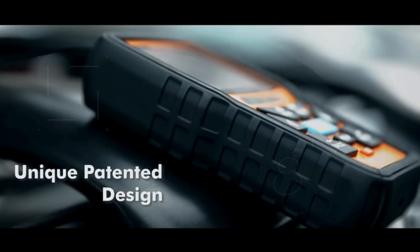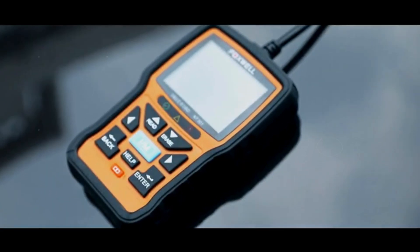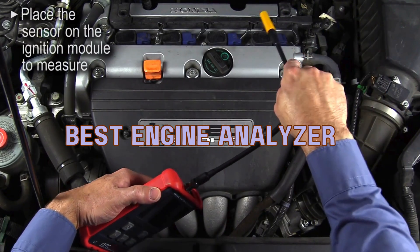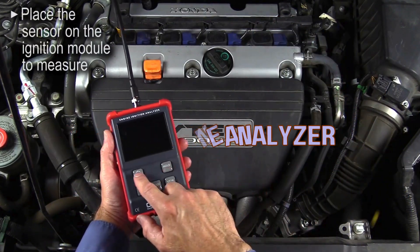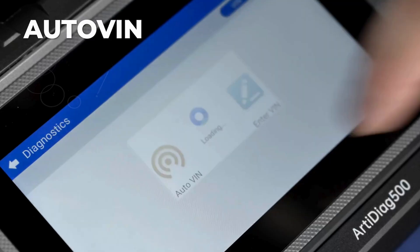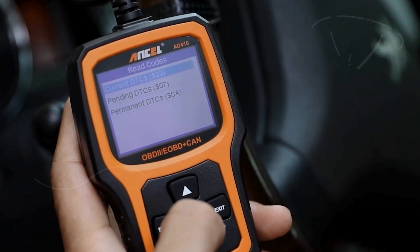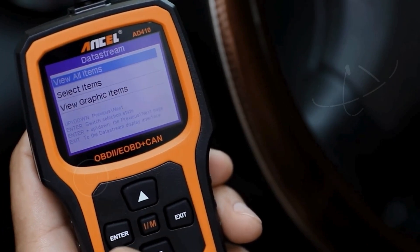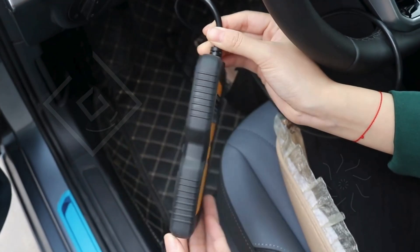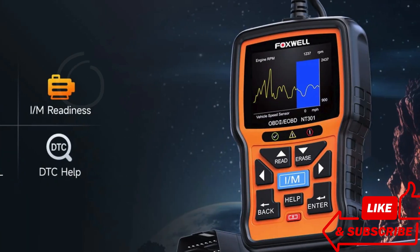Hey, gearheads and financial warriors! Ready to turbocharge your profits while revving up your engine knowledge? In today's video, we're diving into the world of engine analyzers. If you're serious about transforming your car's performance and taking your affiliate marketing game to the next level, you've hit the jackpot! We'll explore the best engine analyzers that not only help you diagnose issues but also maximize your marketing potential. Whether you're a mechanic or an aspiring affiliate marketer, this guide will arm you with everything you need. Buckle up as we shift gears into a money-making journey — let's ignite those engines and profits!